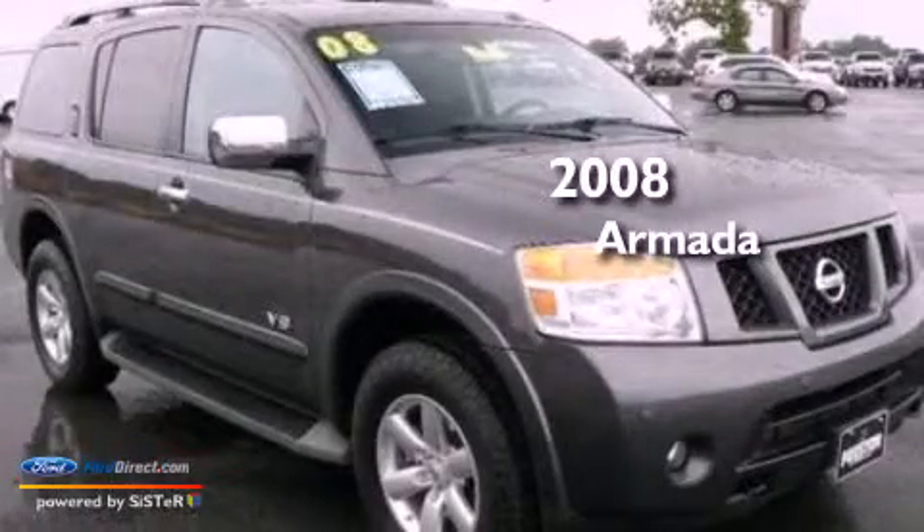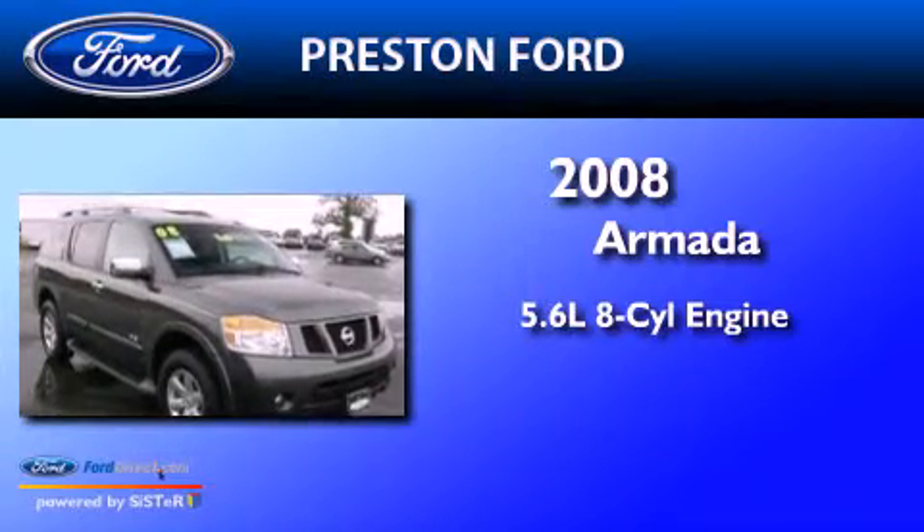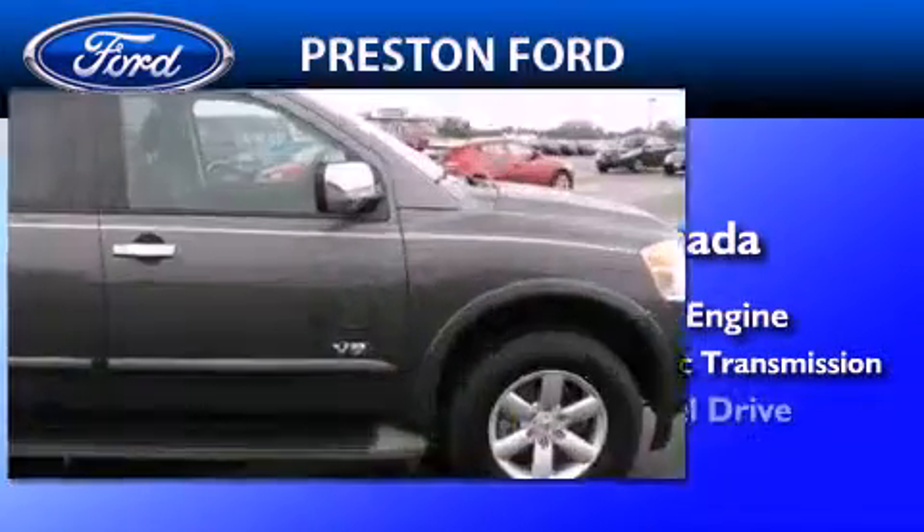This is a 2008 Nissan Armada. It features a 5.6-liter, eight-cylinder engine, a five-speed automatic transmission, and four-wheel drive.